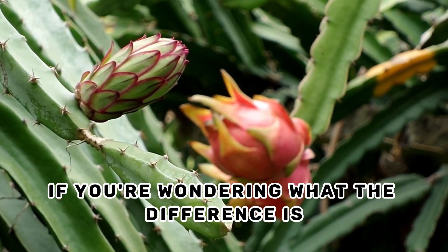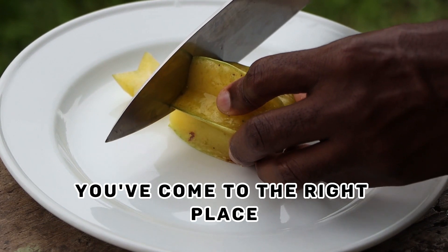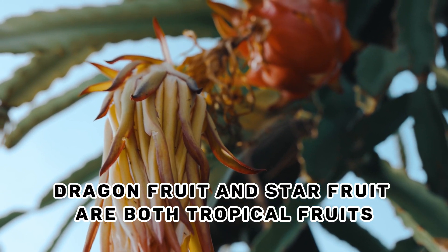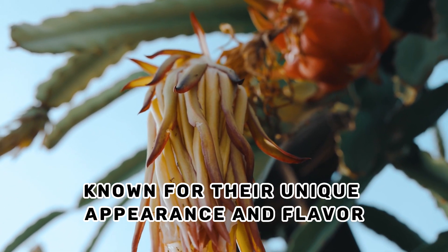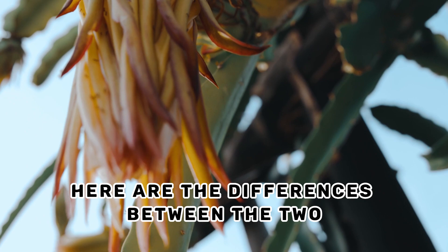If you're wondering what the difference is between dragon fruit and star fruit, you've come to the right place. Let's get started. Dragon fruit and star fruit are both tropical fruits known for their unique appearance and flavor. Here are the differences between the two.